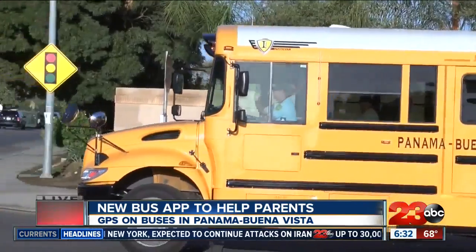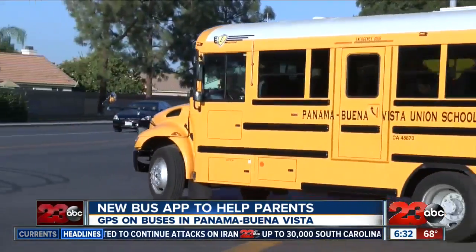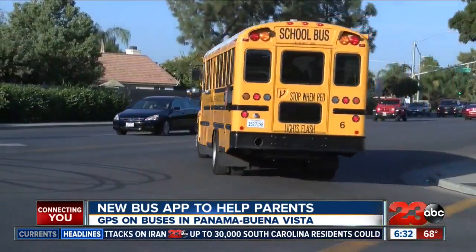These buses you see behind me might not be magical school buses, but they're pretty close. Parents, drivers and students alike may begin to notice a difference in the buses in this district this year. A new app, Traversa Ride 360, is changing the way school transportation works.